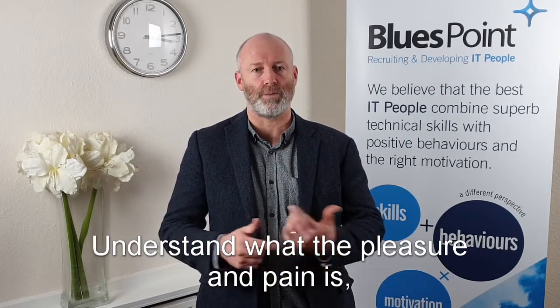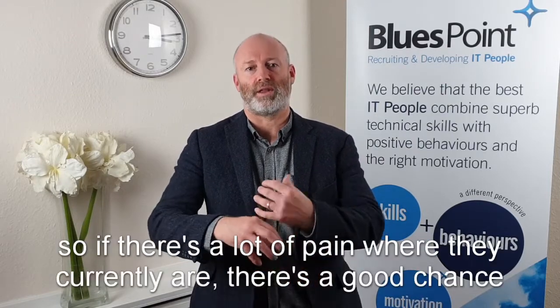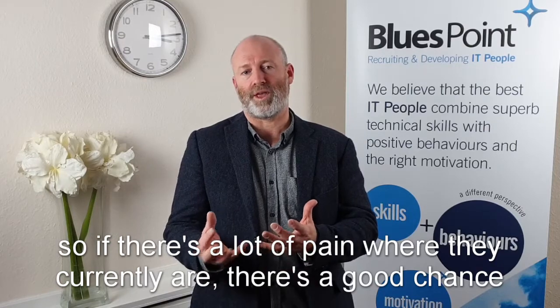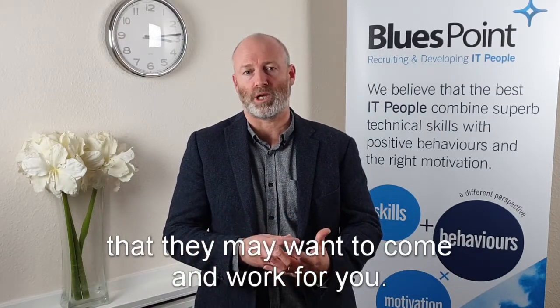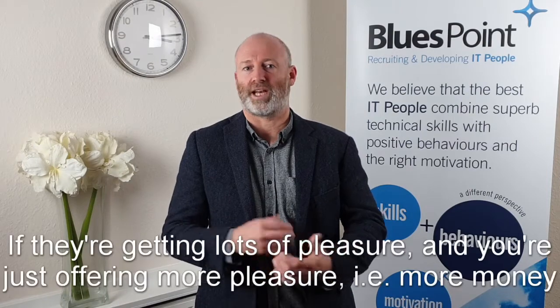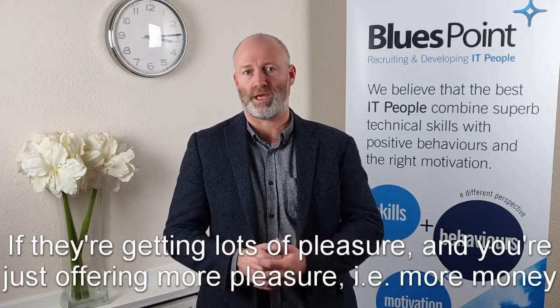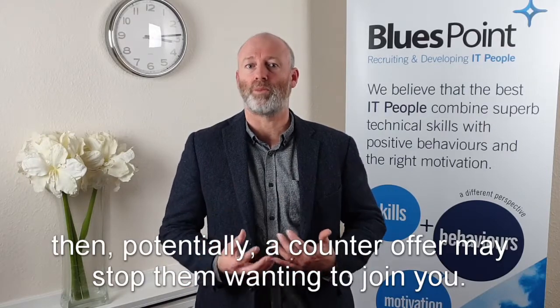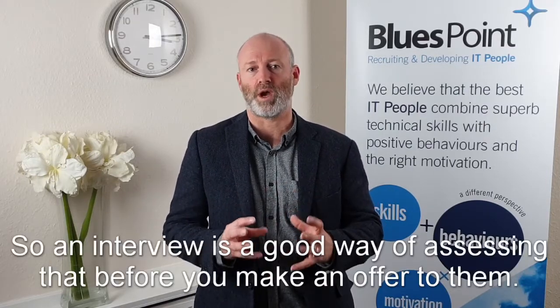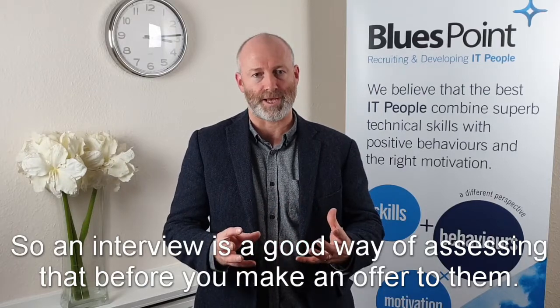Understand what the pleasure and pain is. If there's lots of pain where they currently are, then there's a good chance they may want to come and work for you. If they're getting lots of pleasure and you're just offering them more pleasure, i.e. more money, then potentially a counter-offer may stop them wanting to join you. So an interview is a very good way to assess that before you make an offer to them.